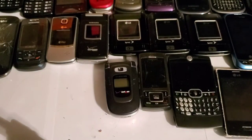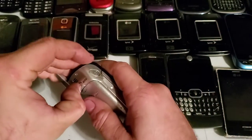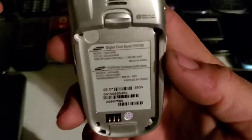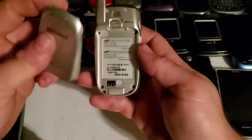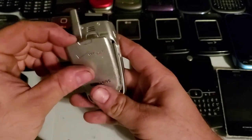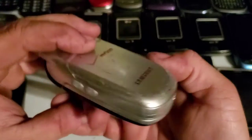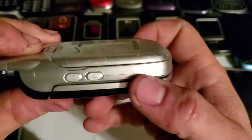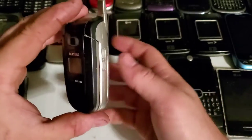Here is the Samsung A850. The battery from the phone I had is really bulged out and doesn't hold a charge at all, but the phone itself works just fine with no problems. I just need to get another battery for it.